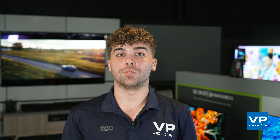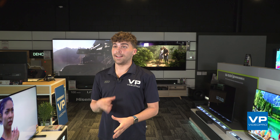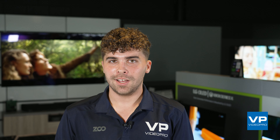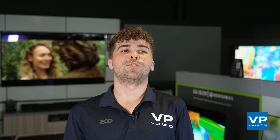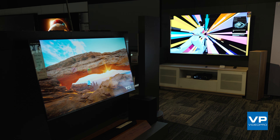The bright and vivid picture also makes them ideal for watching sports or gaming. QLEDs are generally more affordable than OLED and QNED TVs, which makes them a great option if you're on a budget. However, one thing to note is that they can suffer from backlight bleed and do not have the same level of contrast as OLED or QNED TVs.